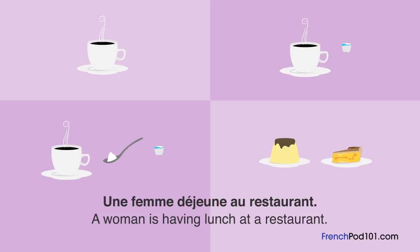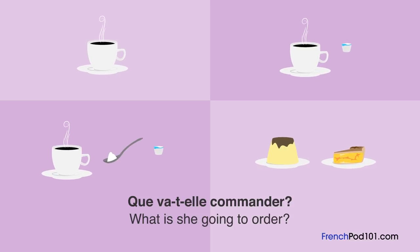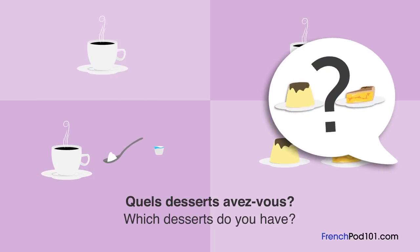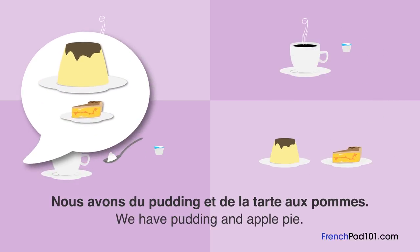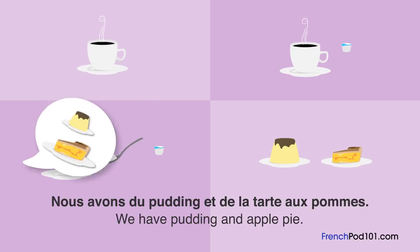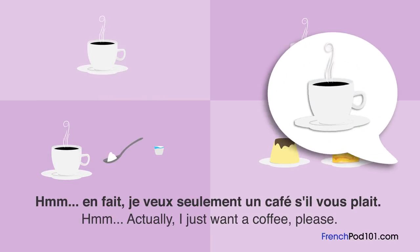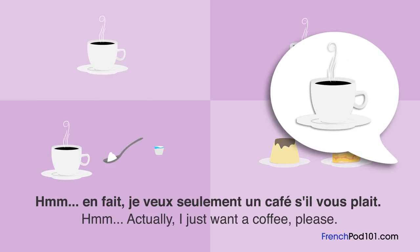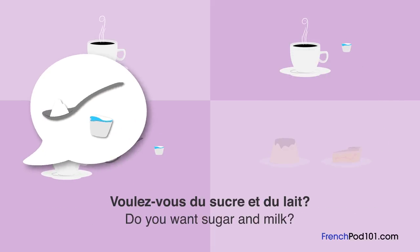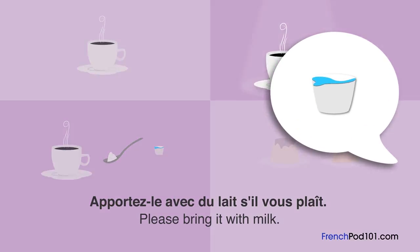Une femme déjeune au restaurant. Que va-t-elle commander? Voulez-vous prendre un café ou un dessert après le repas? Quel dessert avez-vous? Nous avons du pouding et de la tarte aux pommes. En fait, je veux seulement un café, s'il vous plaît. Voulez-vous du sucre et du lait? Apportez-le avec du lait, s'il vous plaît.